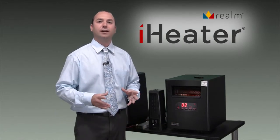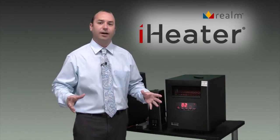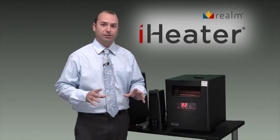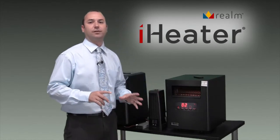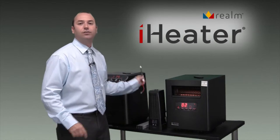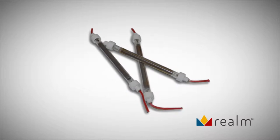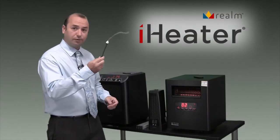Infrared heating is different than conventional heating because it heats a room evenly. It doesn't dry out the air and it doesn't deplete the air of oxygen. One of the main differences between iHeater and our competitors is that our competitors use bulbs. These bulbs burn out and they break very easily. They cost about $40 to replace.